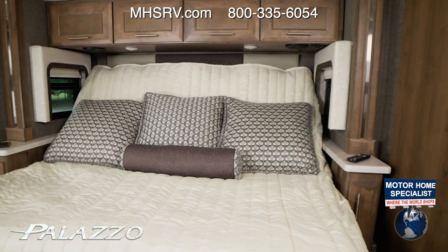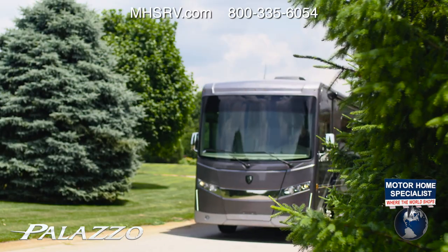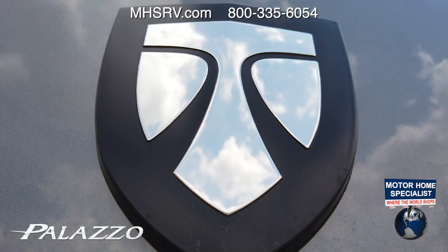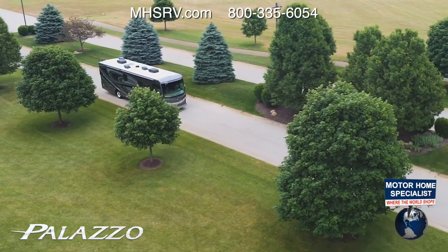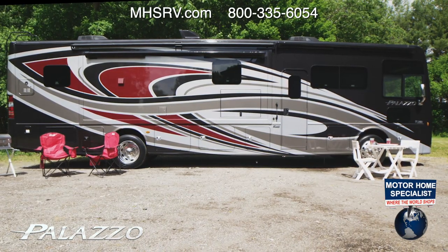You're not giving up the comforts of home — you're bringing home with you. Not just meant to be driven, the 2021 Palazzo from Thor Motor Coach is meant to be experienced. Every inch is beautiful and sophisticated.